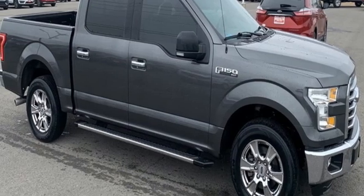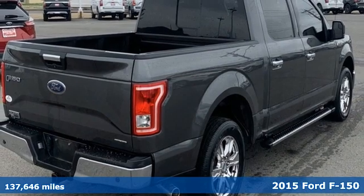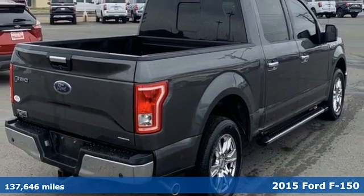It's a 2015 Ford F-150. Ford, where tradition meets innovation. It comes with great features you'll love.